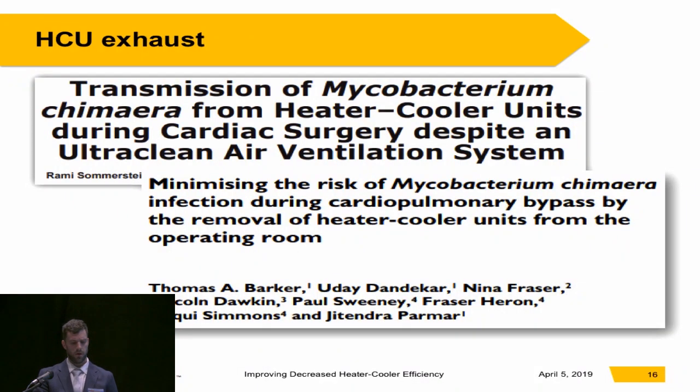Sommerstein's group suggested that we should separate the exhaust from the OR entirely. Barker and his colleagues took this further by remodeling the cardiac operating room entirely — they moved the heater cooler to an adjacent dirty utility room with its own ventilation, and then ran water lines 15 feet through the wall to the heart-lung machine.